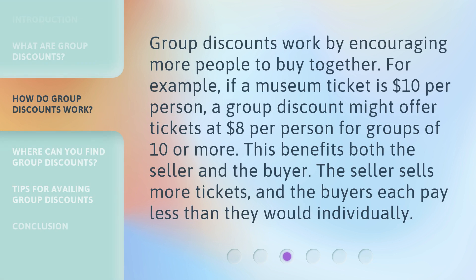Group discounts work by encouraging more people to buy together. For example, if a museum ticket is $10 per person, a group discount might offer tickets at $8 per person for groups of 10 or more. This benefits both the seller and the buyer. The seller sells more tickets, and the buyers each pay less than they would individually.